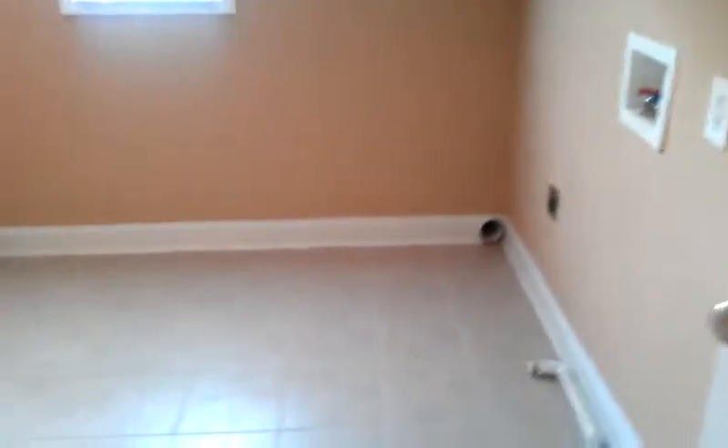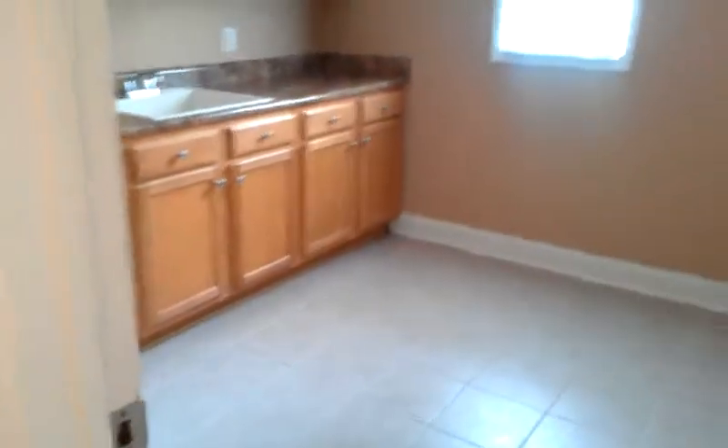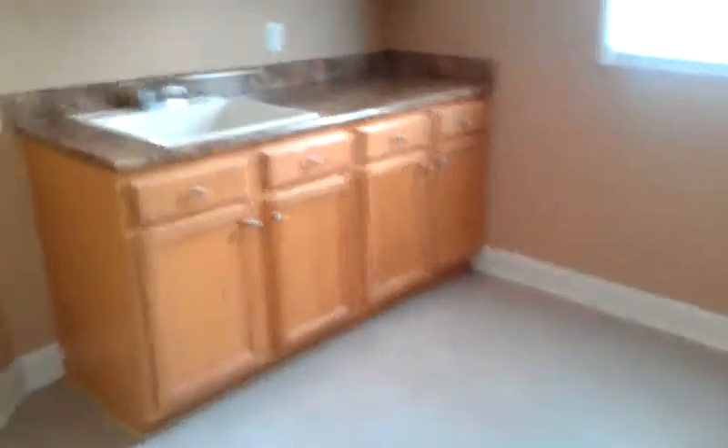And then laundry up here — laundry upstairs with beautiful cabinetry. Going to close the cabinetry and start another video just so they're not so large I can't send them to you.